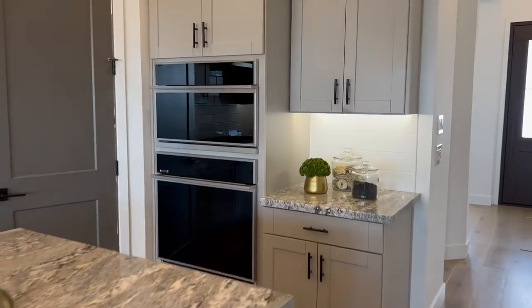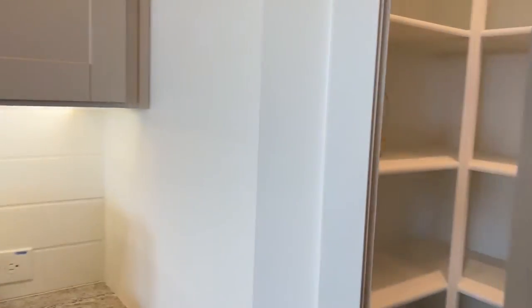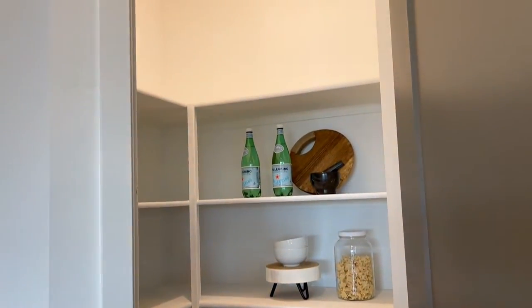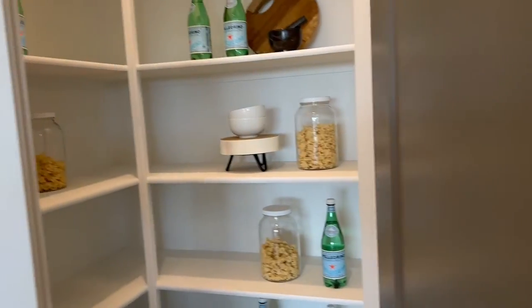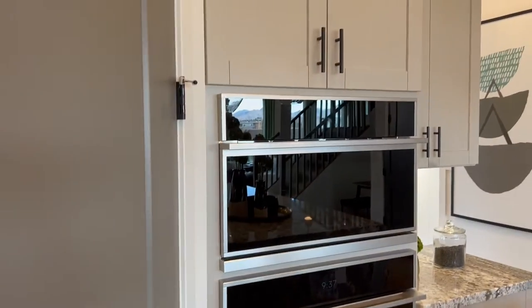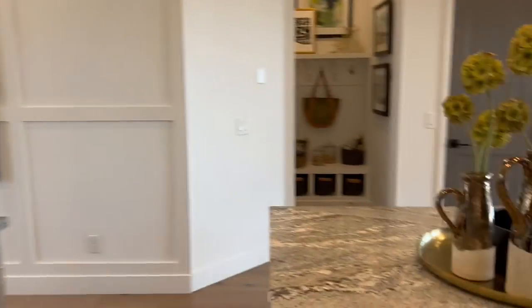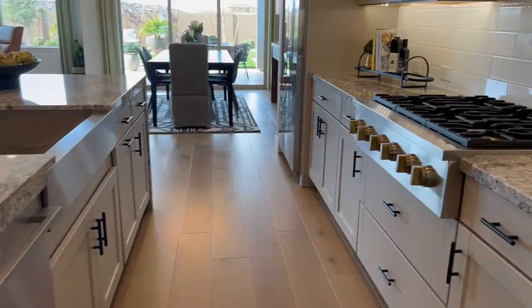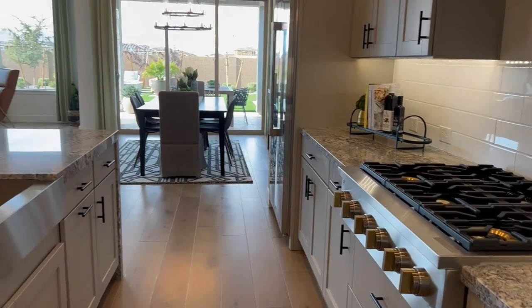I want to bring you in here to show you this — these homes with these nice gourmet kitchens always have a good pantry for you. Lots of space. Got your oven, everything right there. Nice appliances throughout. Dishwasher. Built-in gas range. I absolutely love it.